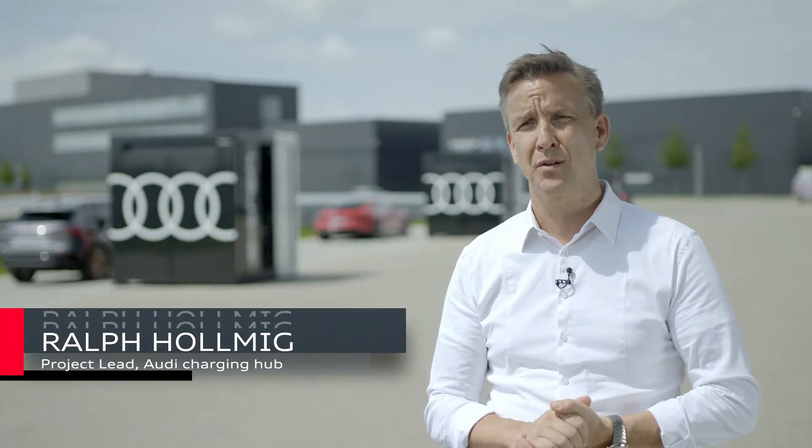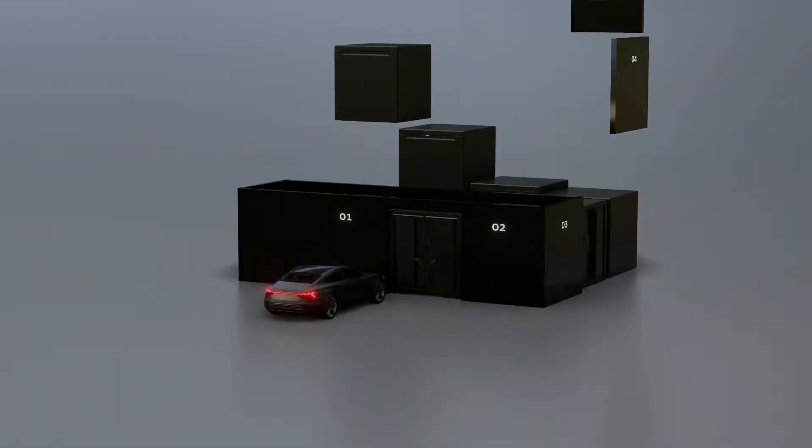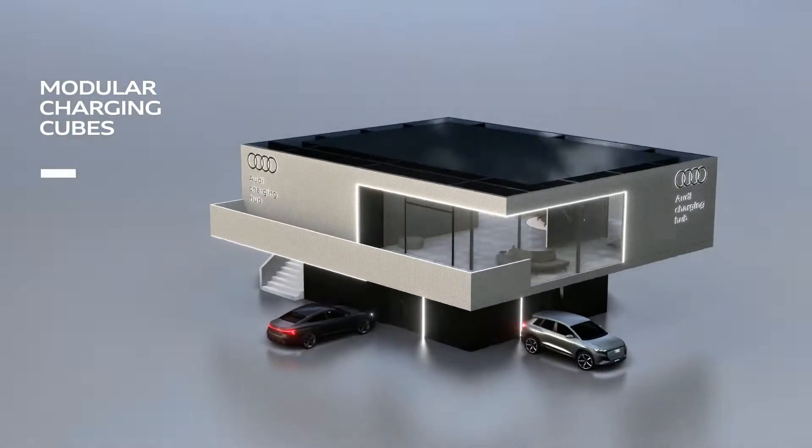Depending on the use case, I can have add-on functions supplementing the cube. This can be an additional battery storage, but also a lounge, as we will present it at the Audi charging hub in Nürnberg.